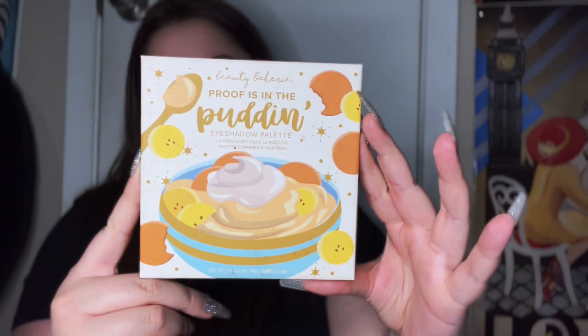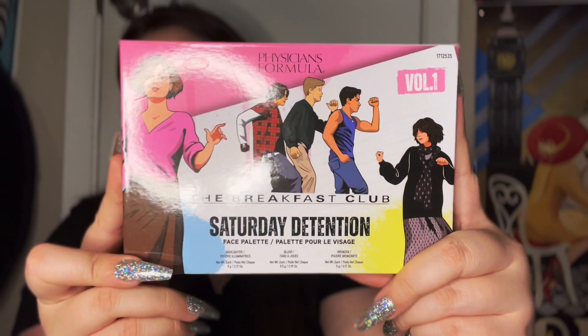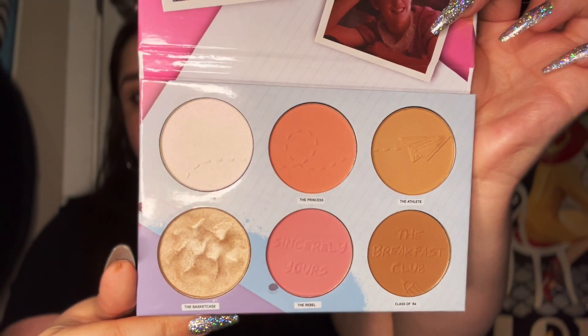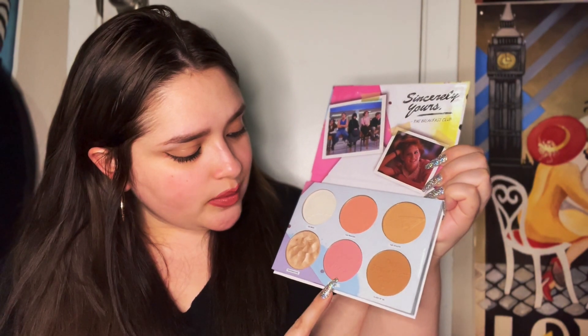I also have this 'Proof Is in the Pudding' eyeshadow palette — that was a gift — as well as this one called 'A Queen Lies in All of Us.' I love it. I also got this Breakfast Club Saturday Detention face palette with a highlighter, blush, and bronzer, but I use them as eyeshadow colors. It's so stinking cute — I could not pass it up. The color names are The Brain, The Princess, The Athlete, The Basket Case, The Rebel — Class of '84.